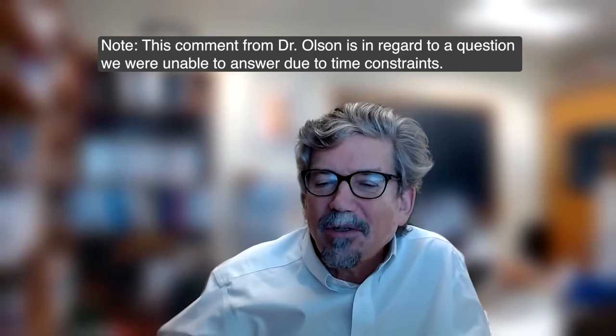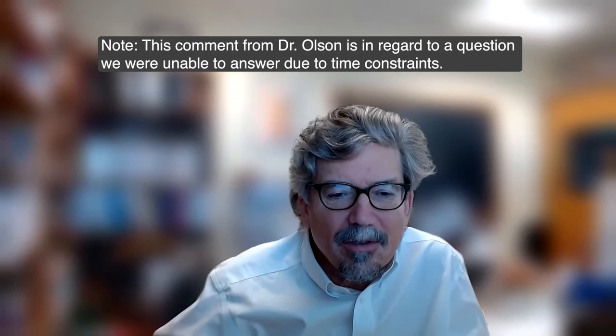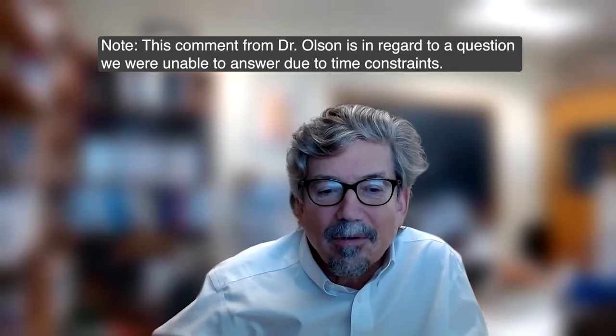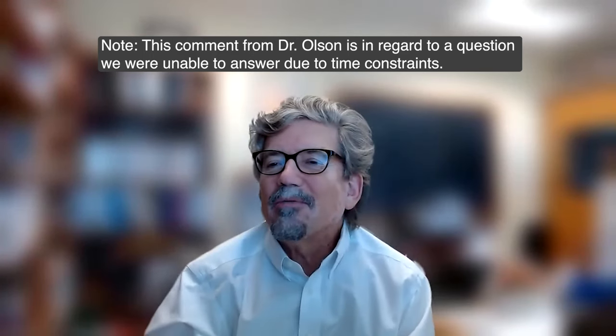Thank you all for attending this Center for Subsurface Energy and the Environment webinar, and thank you very much to Julia for a very interesting talk. Sitting around listening about fractures for an hour is always time well spent. One informational note: the Cornell CUBO geothermal site is directly under the campus, while the Potsdam outcrops we were studying are far away. We will see you in December and January for our next second-Tuesday-of-the-month talks.